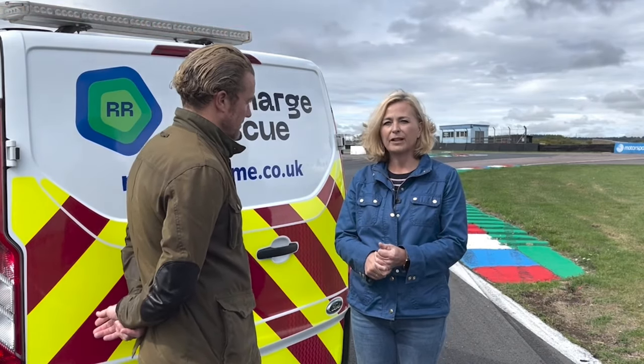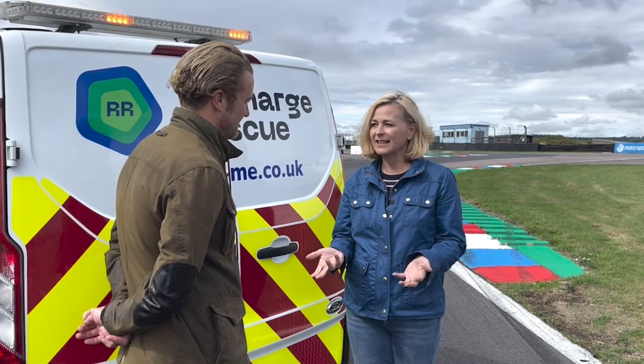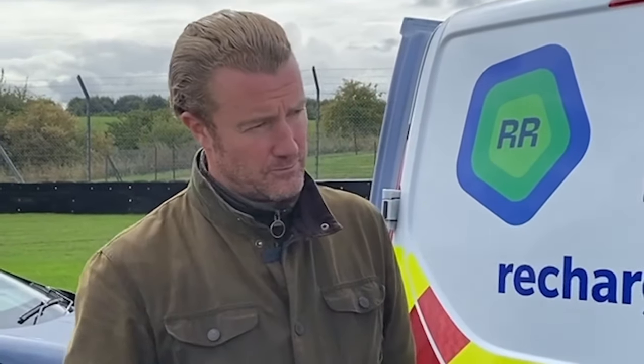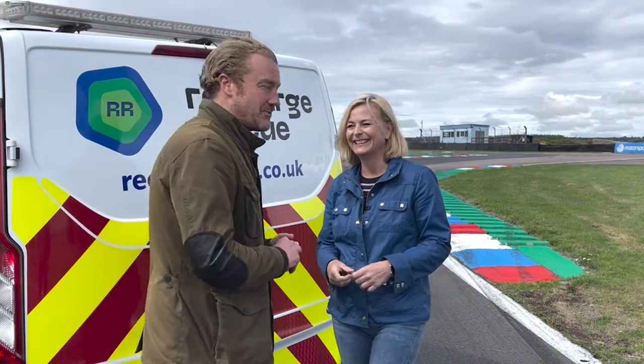We've joked about forgetting to charge the battery, but it is actually quite a serious thing. There are implications for the vehicle's battery itself — it's not good to run lithium battery packs right down to nothing regularly, much like any piece of electronic equipment. More to the point, it's about your safety on the road. If you let it run that low and you run out in a dangerous spot — which is quite possible — you're in danger and it's just not worth it. Plan as much as you can, and if a public charger isn't working, give yourself that little buffer.